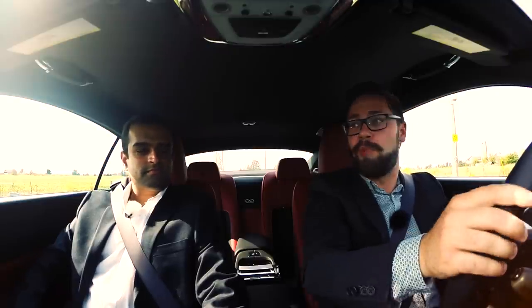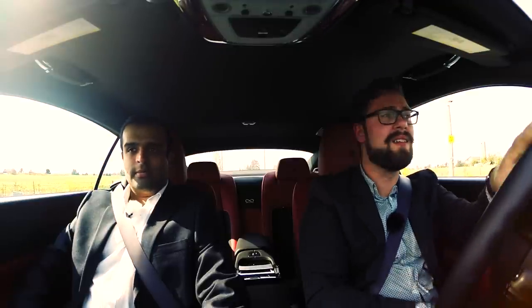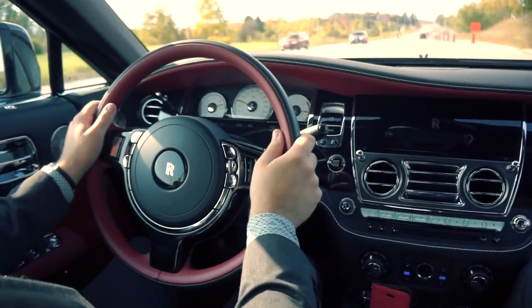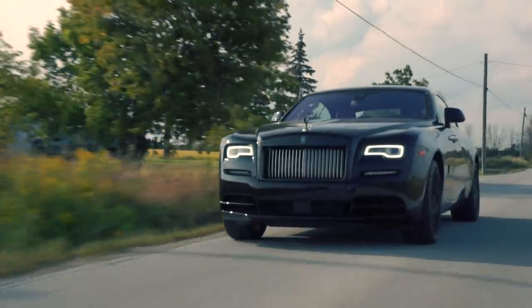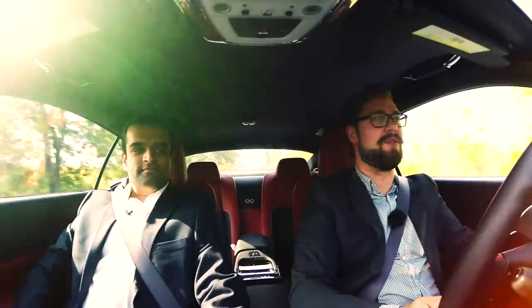Although is the car sporty? No, not at all. But it does have a little bit of a personality of its own when compared to the regular Wraith. It just moves you to speed very quickly. Oh, that's just wonderful.